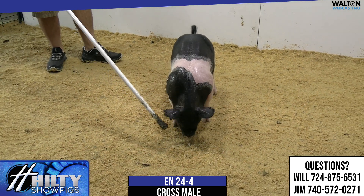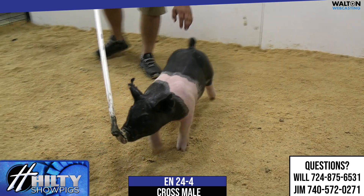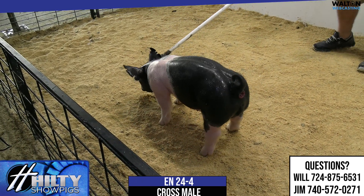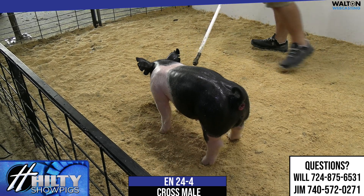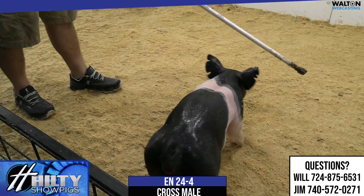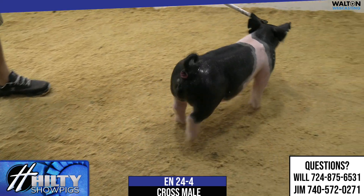Will's on the same page as I was. I was going to say that same thing about him blending, kind of being right between the blue and the other belted one he had in that litter — the wide belted one. This one kind of has the frame size of the one but the stoutness of the other.